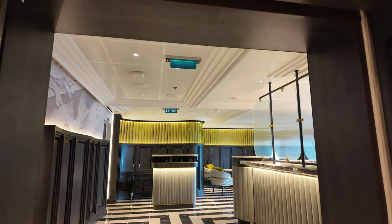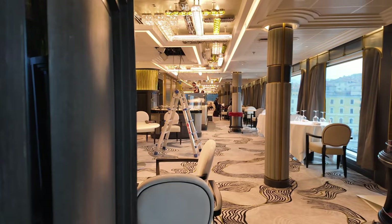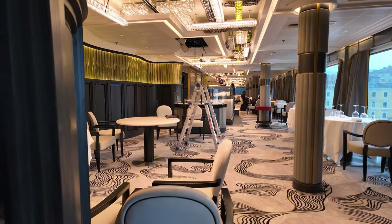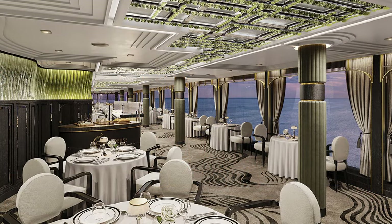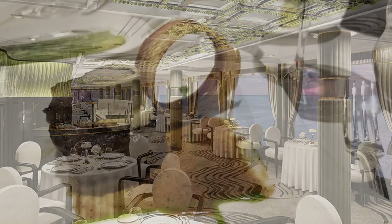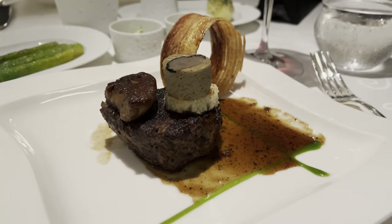On our first look at lunchtime on day one, Chartreuse was not quite finished with a handful of fitters still busy working in the restaurant. By evening time it was all finished and we were booked in. Once inside you can dine at an intimate table for two inside the regal dining room or along the Parisian-inspired courtyard. We tried the Tournedos Rossini which is always absolutely divine. Chartreuse is our absolute favourite on Regent.